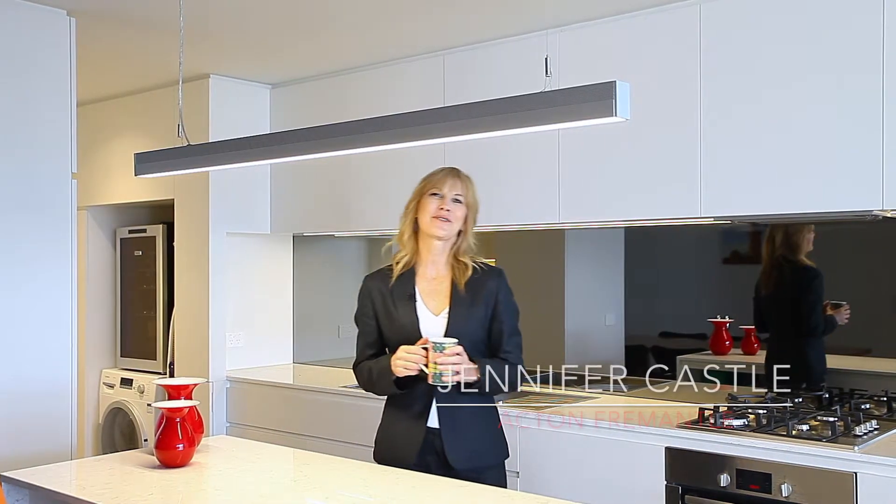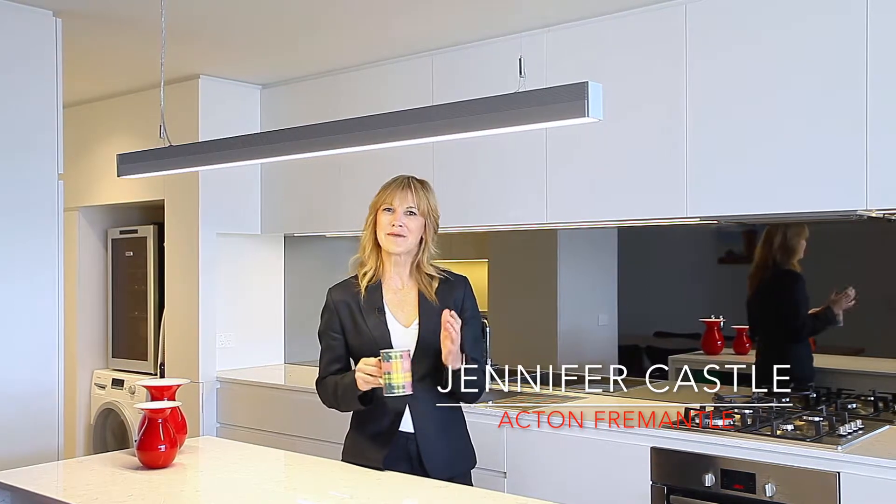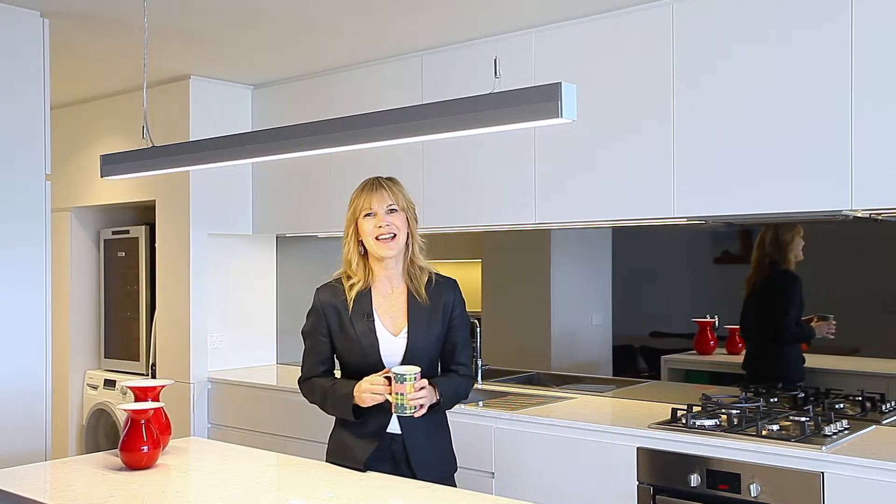Hi, I'm Jennifer Castle from Acton Fremantle, and today I'm going to show you something that's very urbane and super cool. You just got to come and check it out at 46 Knutsford Street in Fremantle.